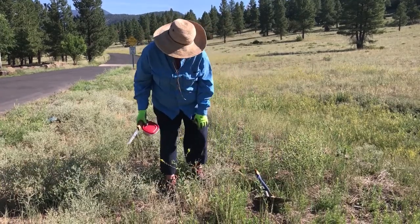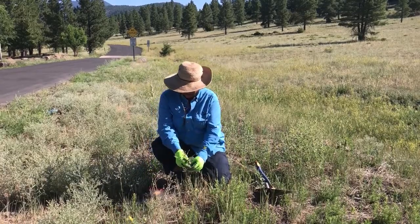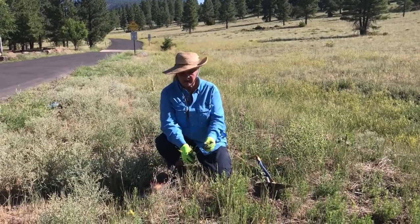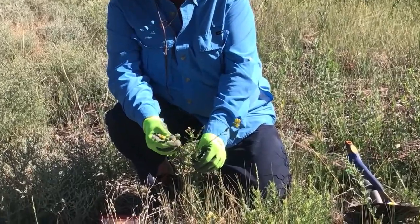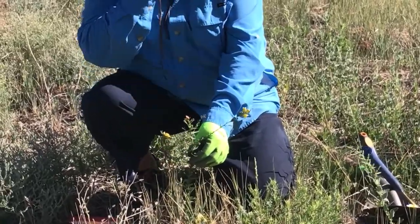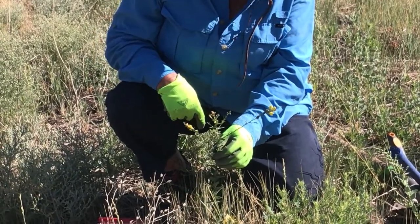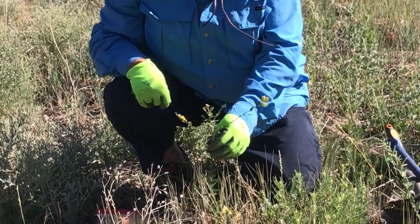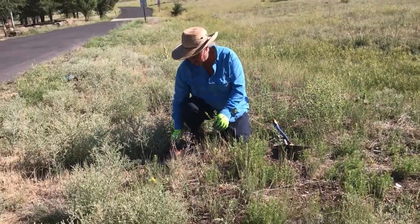Our next target species is Dalmatian toadflax. Here's a mid-sized one — they can get quite big or they can be tiny. This one has the yellow flowers, so it's really easy to spot. When you spot them, always look around when you pull one and keep looking outward in a radius — that's a really good way to make sure you're getting them all.